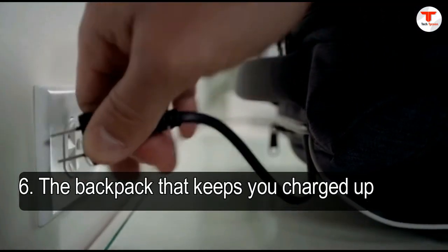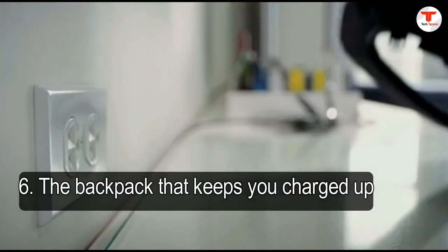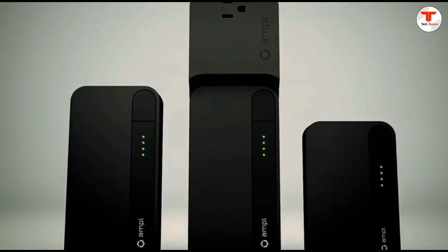6. The backpack that keeps you charged up. Plug this bag in at night and allow it to charge your devices all day. The Ampel Labs backpack charges up to three devices at once. It also comes with its own app to monitor charge levels. It's not for sale quite yet, but you can sign up for the latest on when these babies ship.